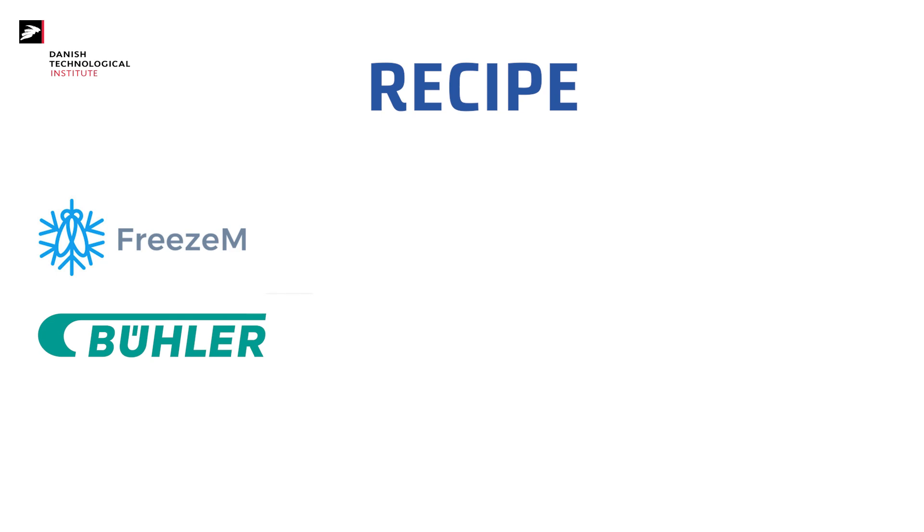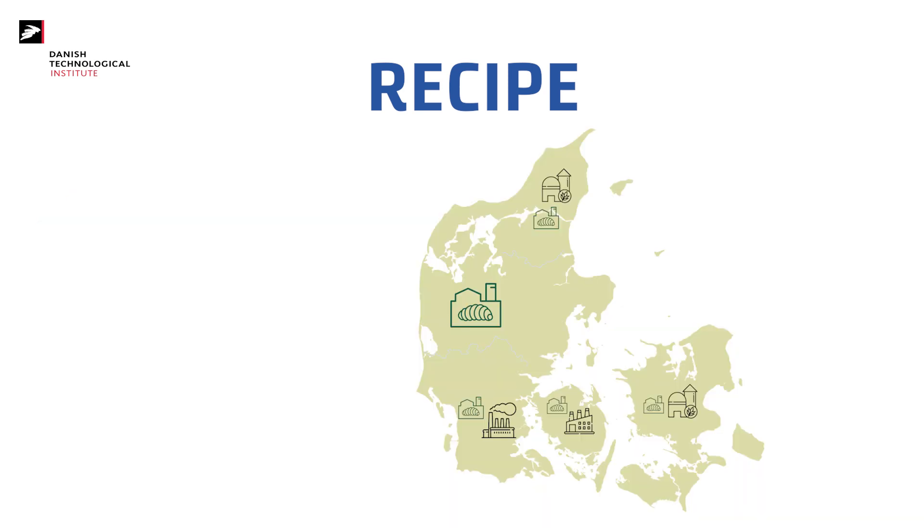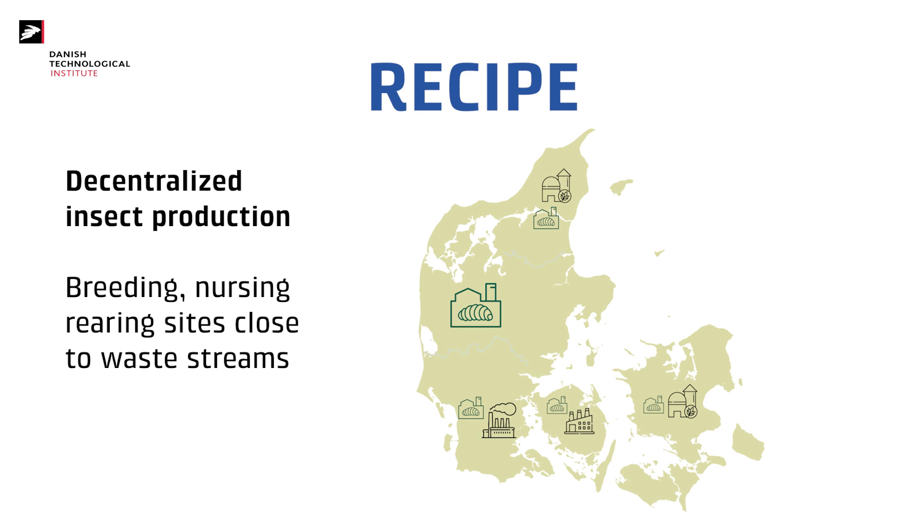At the Danish Technological Institute, we are conducting an exciting project called RECIPE to do just that. Together with FRISM and Bueller Insect Technology Solutions, we are developing innovative technologies for cryopreservation of eggs and suspension of neonates, which can prolong the shelf life of eggs from two days to many years, and of neonates from five days to weeks. This innovation will allow for decentralizing the current production setup into specialized breeding hubs, nursing hubs and smaller breeding sites in the proximity of the waste stream.